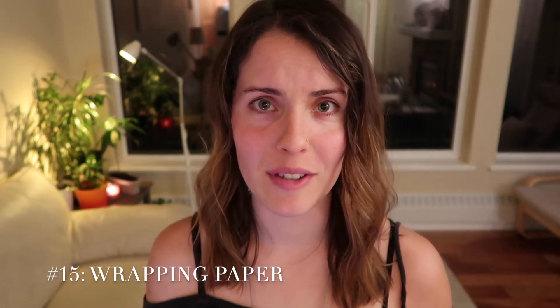On the same lines as gifts: wrapping paper. I do not use wrapping paper. I usually use gift bags that I just reuse — people give me gift bags, I hold on to them and then give them right back to the person if I do give a physical gift, or I give a secondhand gift to that person.